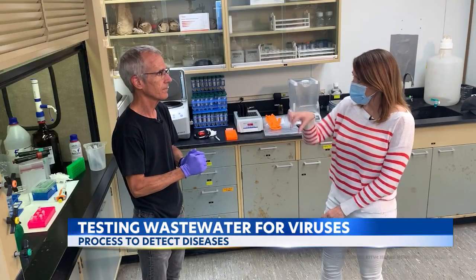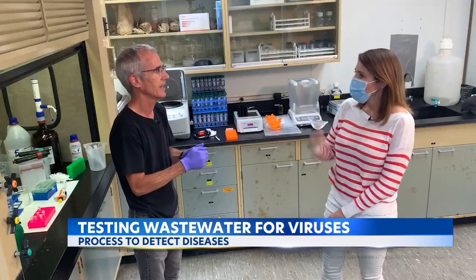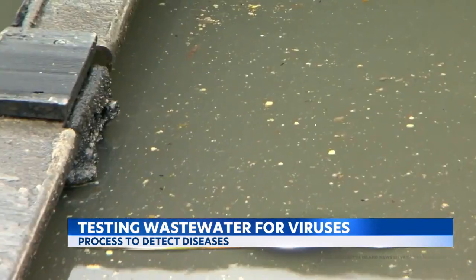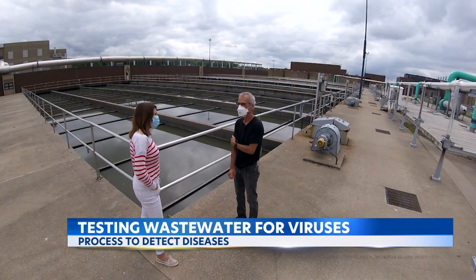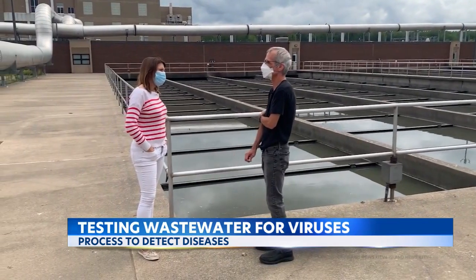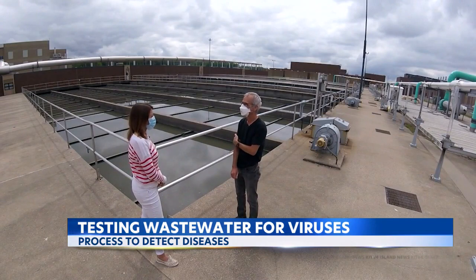Does it work the same way to look for COVID and to look for monkeypox? It's similar, but it's not the same. Monkeypox is a DNA virus, so we're looking for DNA. But in COVID, we're looking for RNA. What do you see the potential for wastewater testing? It's enormous. I don't think any of us really understood how much of a resource wastewater is.